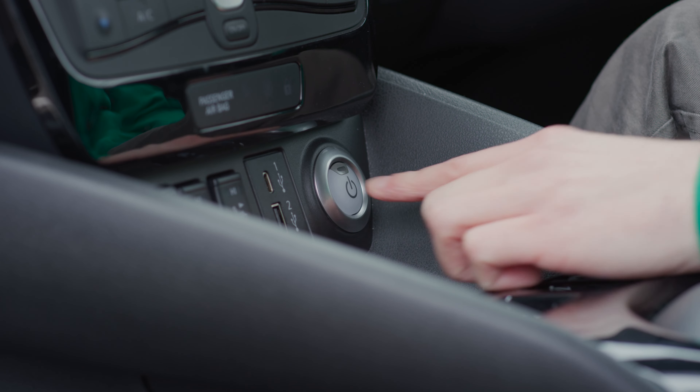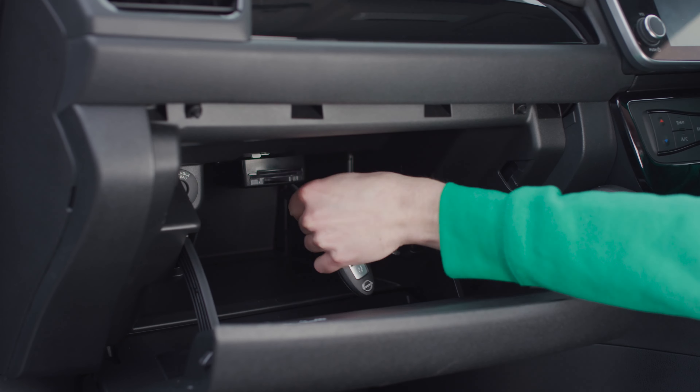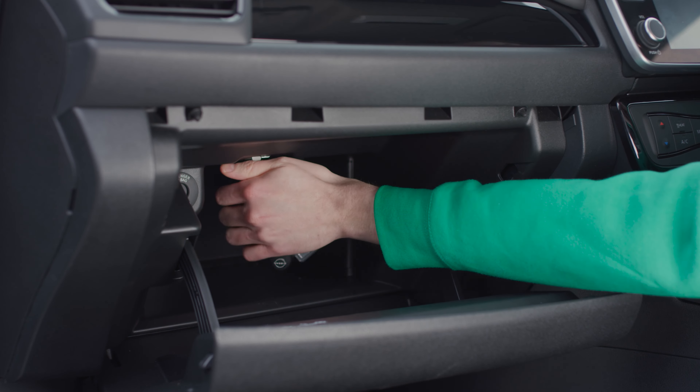Once you've parked the vehicle, you'll need to return the key. It's important that when ending your reservation, you do not manually lock the vehicle with the keys, as this is done via the app. Turn off the ignition, ensuring the parking brake is on. Return the keys to the key holder in the glove box by inserting the fob back into the slot. The key holder will illuminate from blue to green if done correctly.